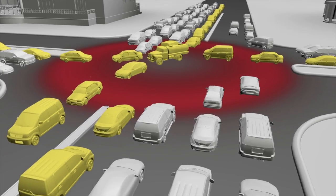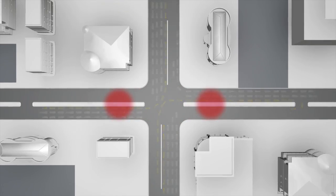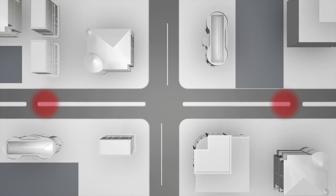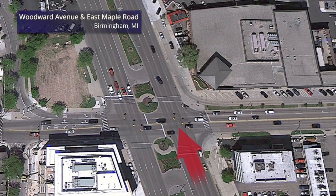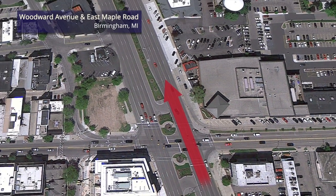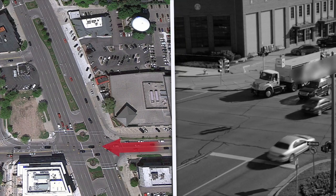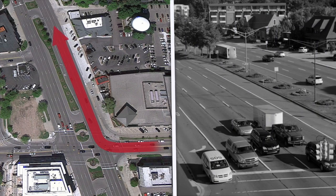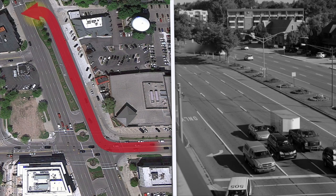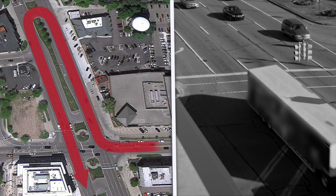The median U-turn treatment involves the elimination of the direct left turns at signal-controlled intersections from major and or minor approaches. To make a left at a median U-turn, the driver passes through the main intersection and proceeds to a median opening, where the driver makes a U-turn followed by a right turn. Drivers on the minor road who want to turn left onto the major road must first turn right at the signal-controlled intersection and then execute a U-turn at the downstream median opening and proceed back through the signalized intersection.